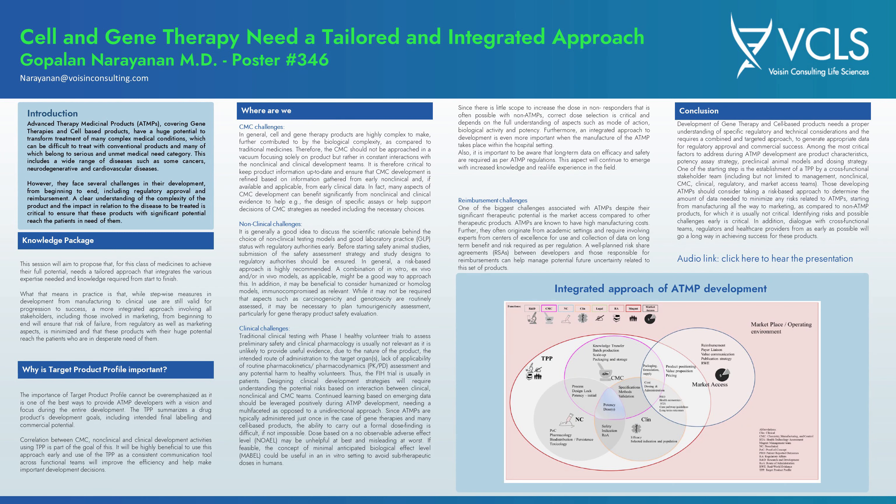It's particularly important to consider all possible modalities including in vitro, ex vivo, or in vivo models, as well as humanized or homolog models and immunocompromised models. While experiments like genotoxicity or carcinogenicity may not be necessary in every case, on a case-by-case basis it may be necessary to consider, for example, tumorigenicity for gene therapy.